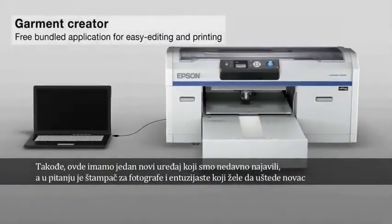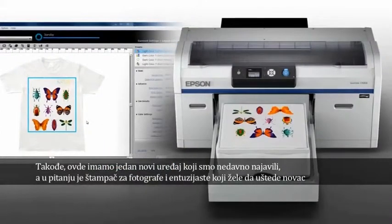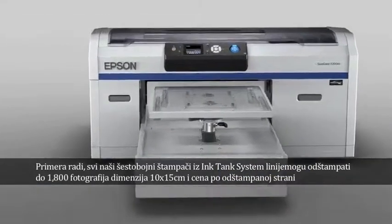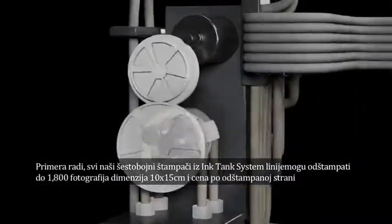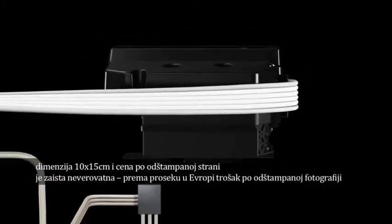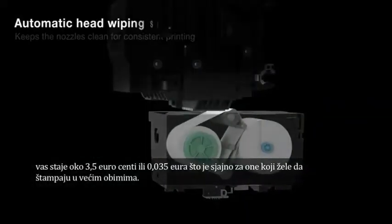Moreover, we have a new solution, because we are announcing new products for amateurs and photographers who want to save money in terms of cost per photo. Our new range — our Intense system — features six colors, and now we have a range of four products. You can print up to 1800 photos at 10x15, and the cost per photo is amazing. According to the European average, the cost per photo is around 3.5 Euro cents — so 0.035 Euro.